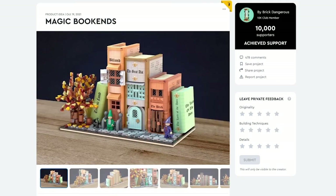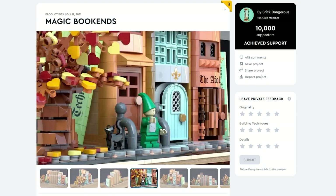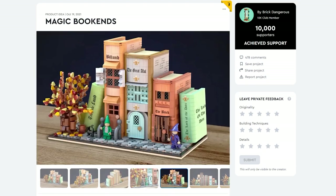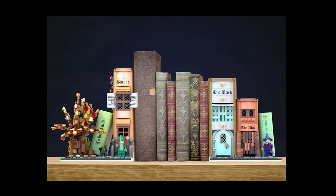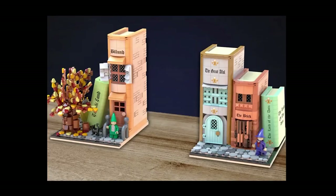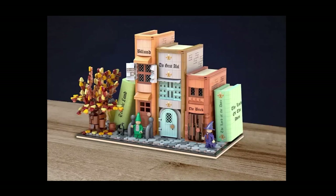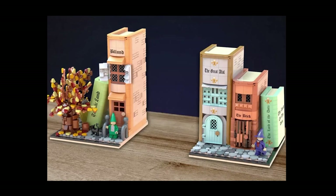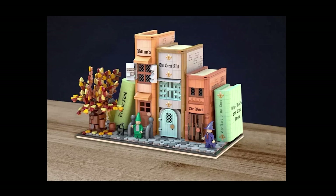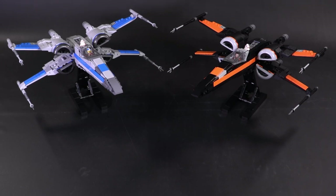From builder Brick Dangerous, we have the Magic Bookends. It can be a single model with several books together, or you can split them apart and use them as bookends on either end of a bookshelf. There are some great building techniques that actually create the books themselves — they look very detailed — and there are also some fun magical figures on either end. This isn't the first time a bookend-style build has reached 10,000 votes, but I'd be curious to see if a model like this ever gets approved. Congratulations to all the builders that got 10,000 votes of support.